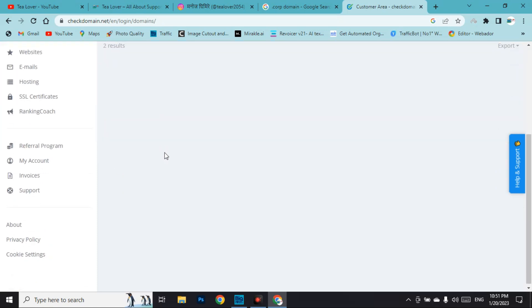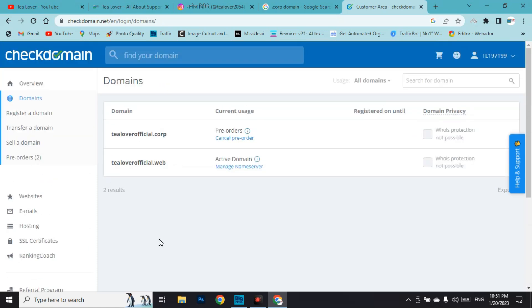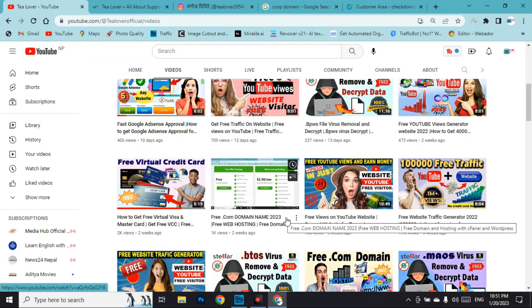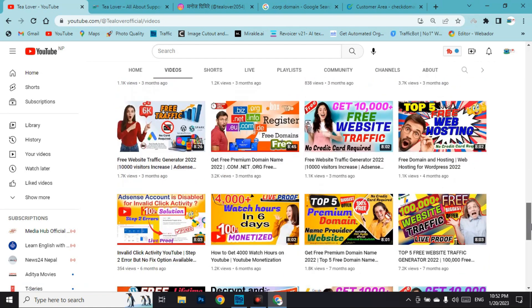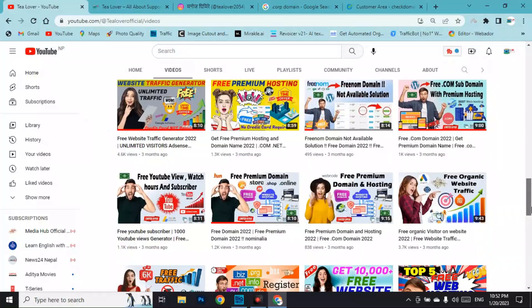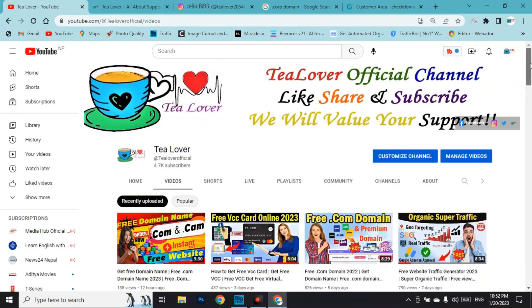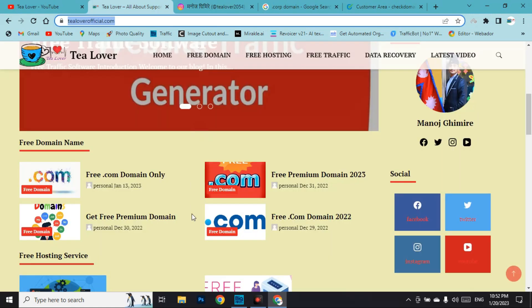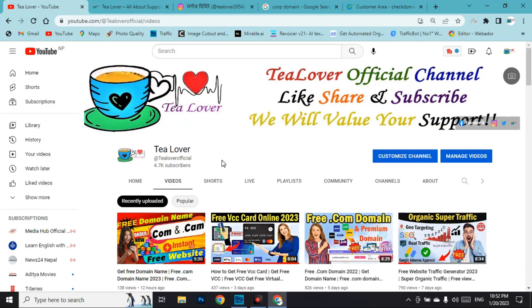That's how you can get a free premium domain for your website. If you need a hosting package, there are many videos about hosting on my YouTube channel — go check those out. If you have any problem, contact us at tilover2054 on Instagram. Thanks for watching — please like, share, and subscribe so you don't miss any latest updates.